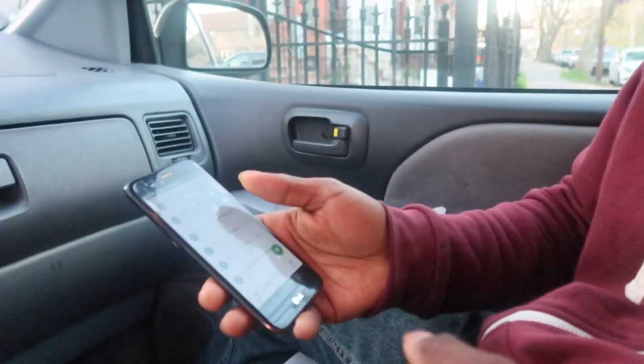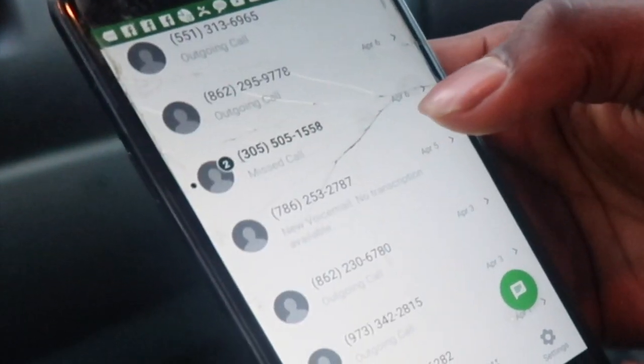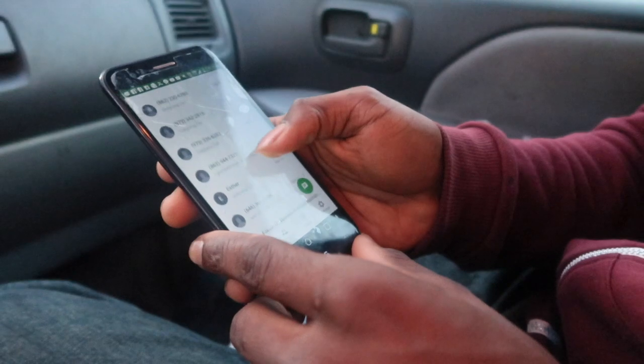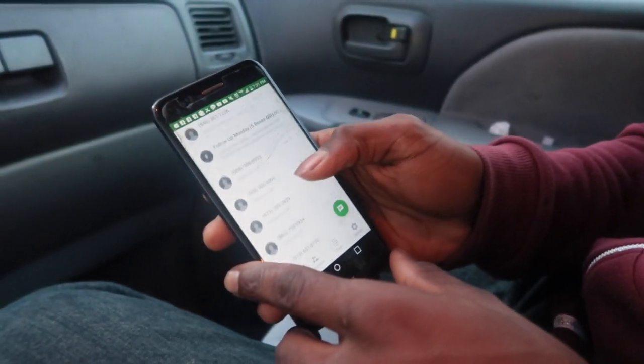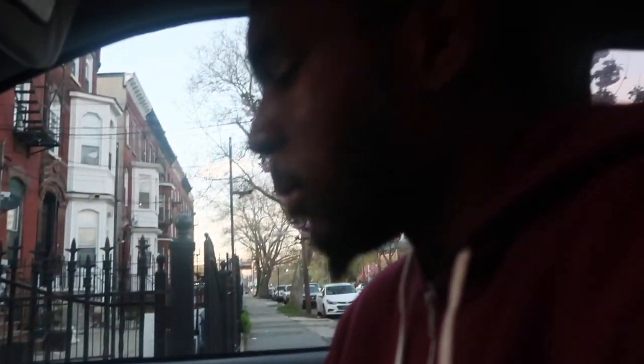You basically want to get that residual income coming in every single month so this business can really take off. You made $1,400 in four days, so you must have a handful of clients selling to you on a repeat basis. This is my client list on my phone — these are all the contacts I've been getting throughout the months I've been doing this business. You always want to follow up with people, especially after a few weeks since you last bought from them. That follow-up is key.